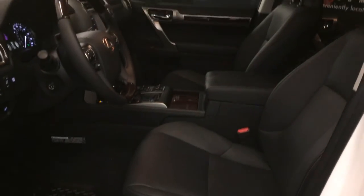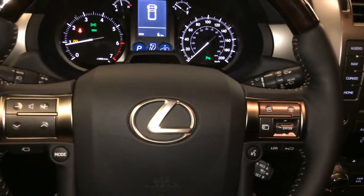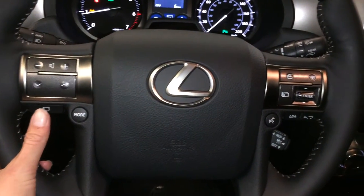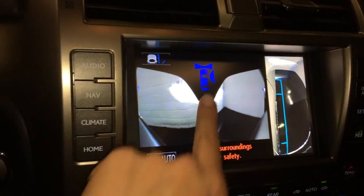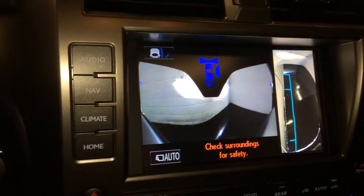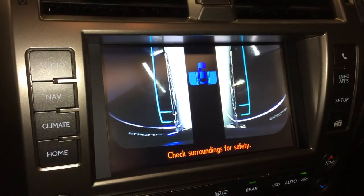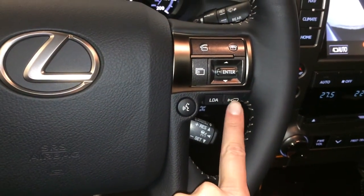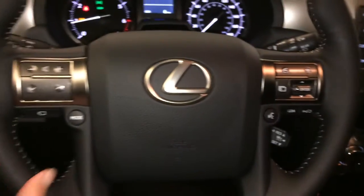Both front seats have lumbar support. You have 10 airbags, powered tilt and telescopic steering wheel, leather and wood wrapped. There's a driver attention monitoring system, your wide front and side view monitoring system that shows up on the display screen showing what direction it's monitoring. Dynamic radar cruise control, pre-collision system, lane departure alert, hands-free communication and audio controls.